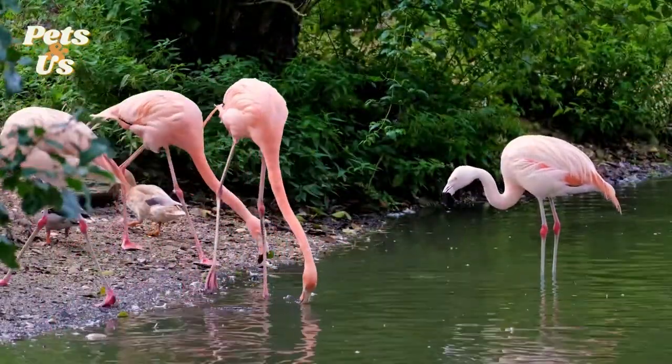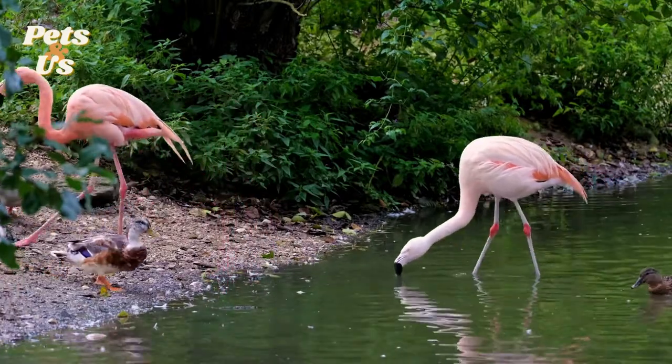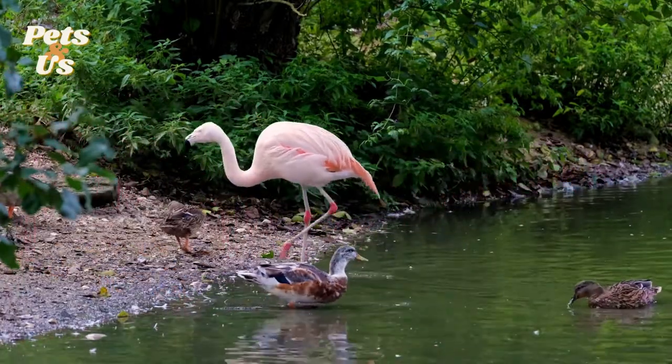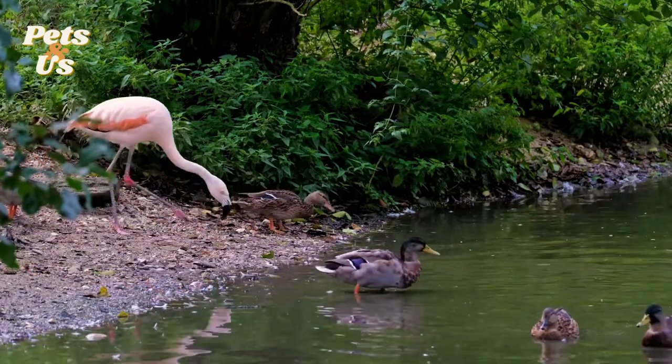Flamingos vary in size depending on the species. The largest of the species is the greater flamingo. They can grow up to five feet tall and weigh a maximum of just eight pounds. They also have a wingspan of approximately five feet across.